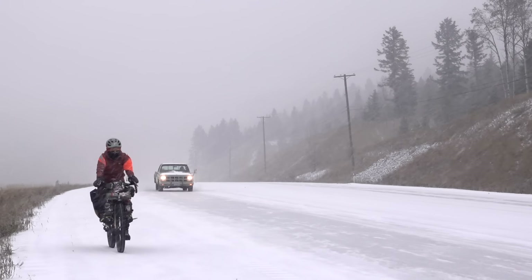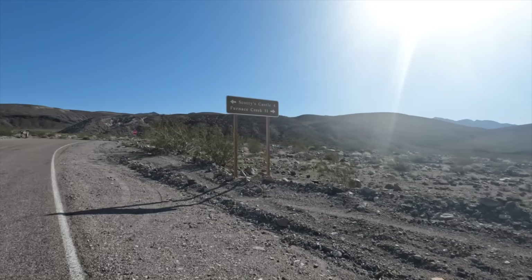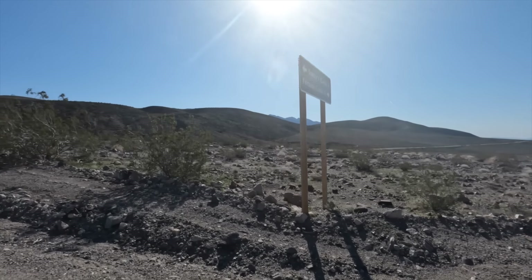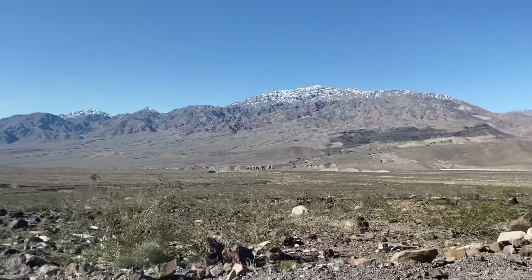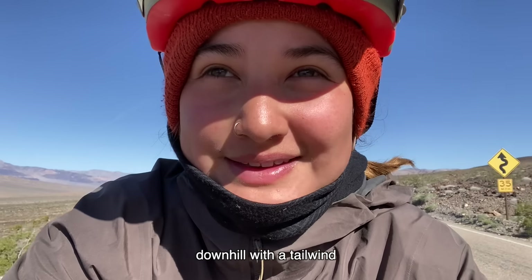Arriving into Death Valley meant that from here on out things would be a lot less cold. After all the trials and tribulations we'd officially survived our first winter of the trip, and to celebrate we had an incredible 50-mile descent into Furnace Creek — down the mountain with the wind behind us.